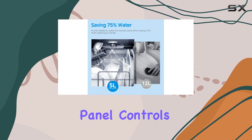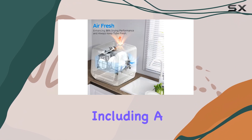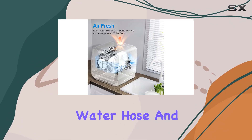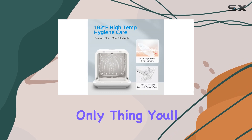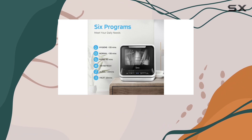The full panel controls are easy to use, and the dishwasher comes with all the necessary components, including a tableware basket, water hose, and adapter. The only thing you'll need to provide is the detergent, and even then, the fruit program requires no detergent at all.